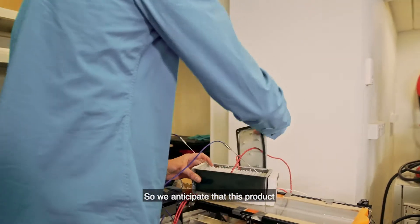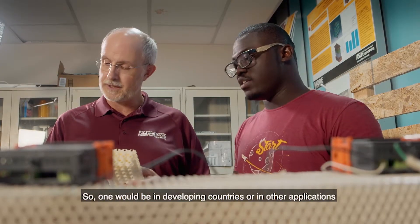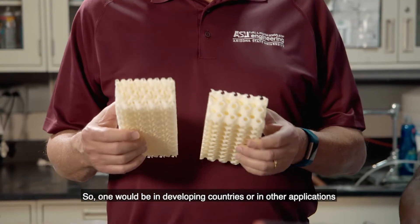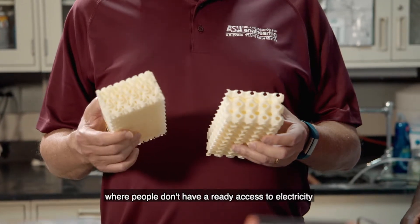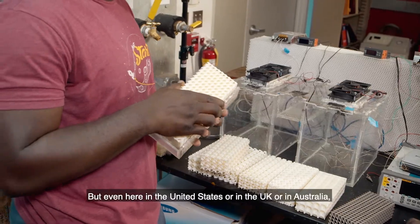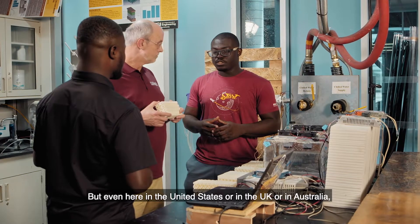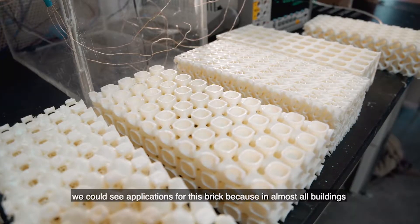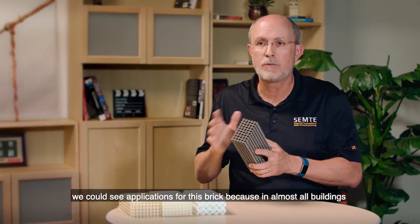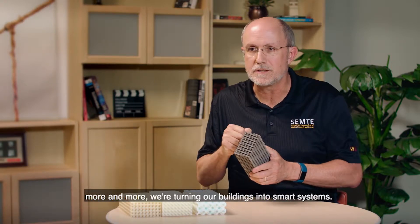We anticipate that this product can be used in a variety of circumstances. One would be in developing countries or in other applications where people don't have ready access to electricity, such as a refugee camp. But even here in the United States, the UK, or Australia, we could see applications for this brick because in almost all buildings, more and more we're turning our buildings into smart systems.